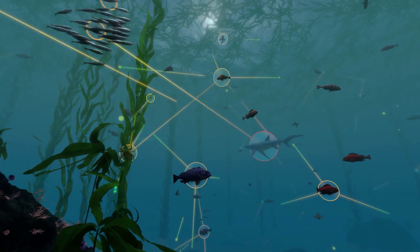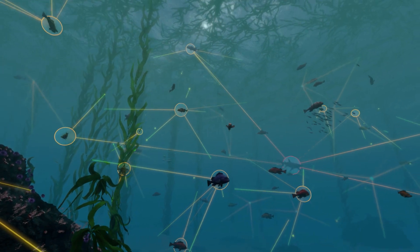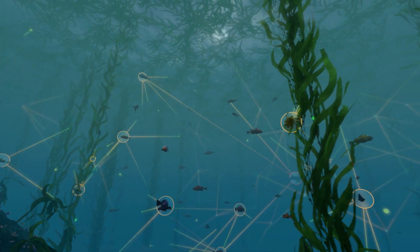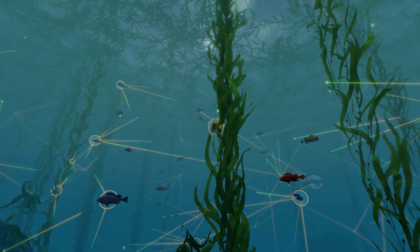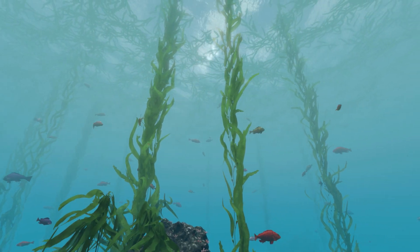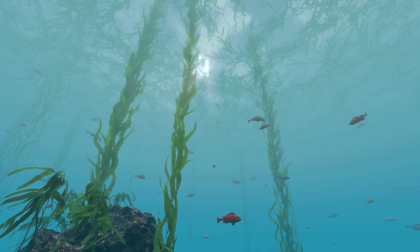The connections in the web represent the transfer of energy with every meal. Where does all this energy come from? Our star, the Sun, drives all this activity. It supplies energy for almost all life on Earth.